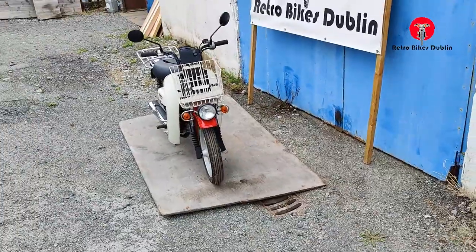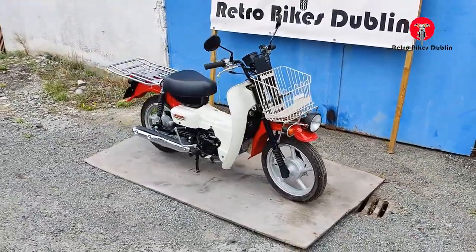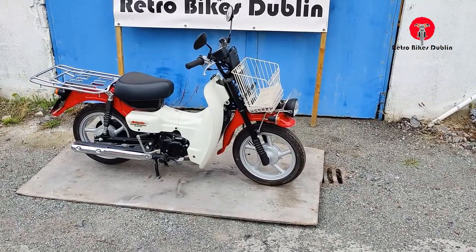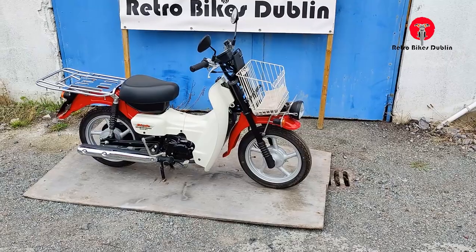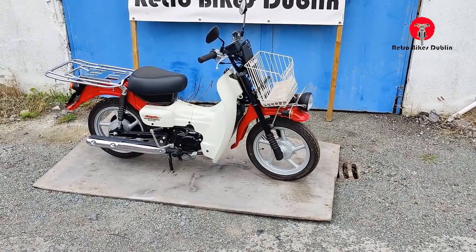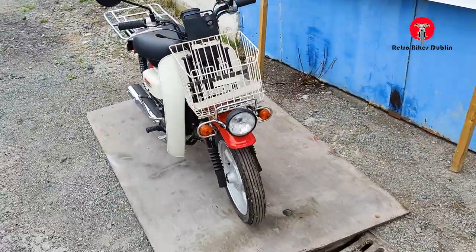A few little things if you don't know about the Birdie: they're used for the postal service in Japan, specifically for bank posts and postal services, for documentation for banks back and forth. I'll show you a few little things as to how this bike is specifically built for that purpose.